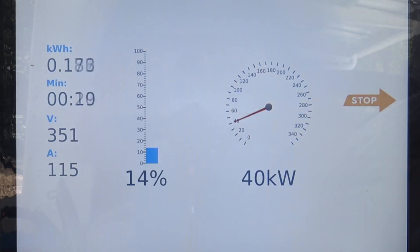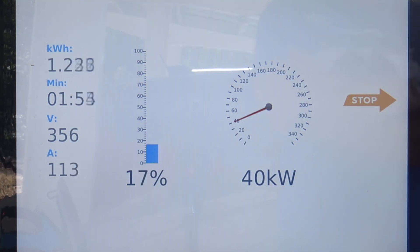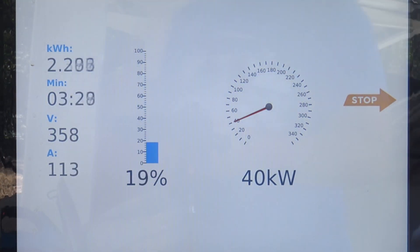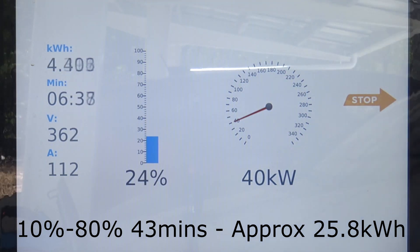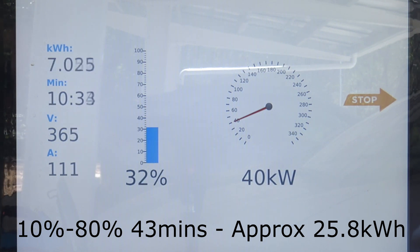In preparation for this video, Steve got in his LEAF at 99% — it had been charged pretty much overnight — and he drove it up the coast along the highway. We're currently in summer so it's quite a hot time of year. The ambient temperature was 34°C and he got to the charger on 14%.